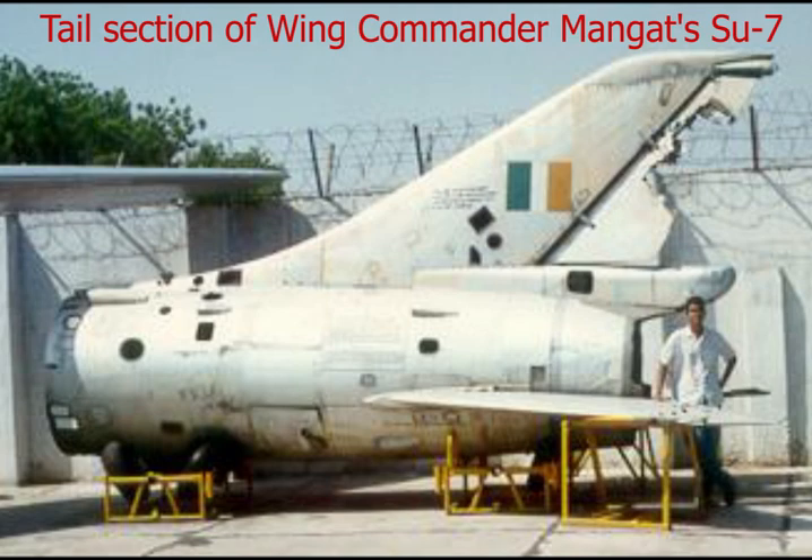One particular incident from the 1971 war highlights the ruggedness of this aircraft. A Sukhoi 7 flown by Wing Commander H.S. Mangat, commanding officer of 32 Squadron, was intercepted by a Pakistani MiG-19 while on a photo reconnaissance mission. The aircraft was hit by a Sidewinder missile and almost half its equipment was damaged, but the pilot was still able to disengage and return to base without the aircraft being written off. This classic example shows how rugged the aircraft was and how it helped carve out a victory for the Indian armed forces in 1971.